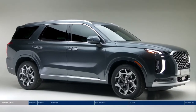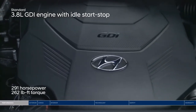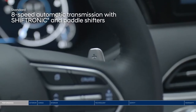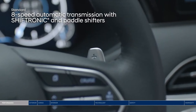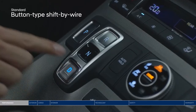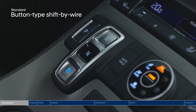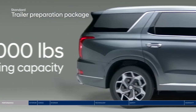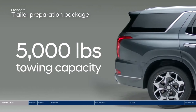The Palisade is ready to move you with a dynamic 3.8L GDI engine paired with the smooth-shifting 8-speed automatic transmission with steering wheel mounted paddle shifters. The traditional gear shifter has been replaced with intuitive buttons to allow for a clean look and maximized storage space. Put the powerful 262 lb-ft of torque to good use with a trailer preparation package that offers up to 5,000 lbs of towing capacity.